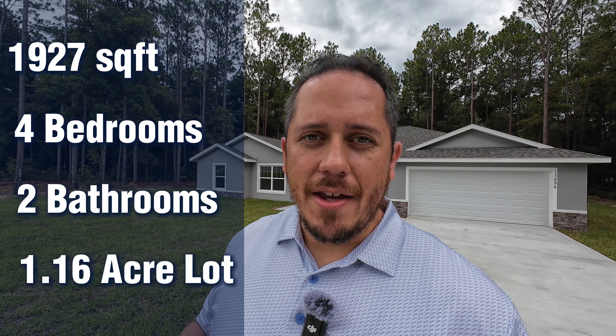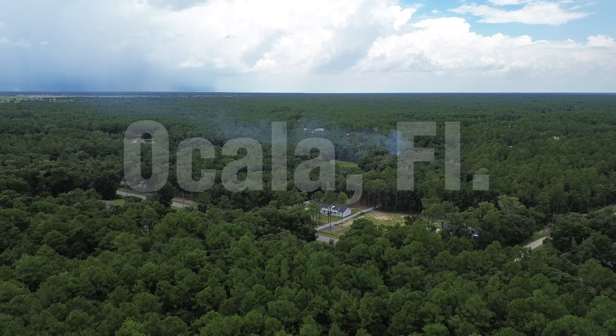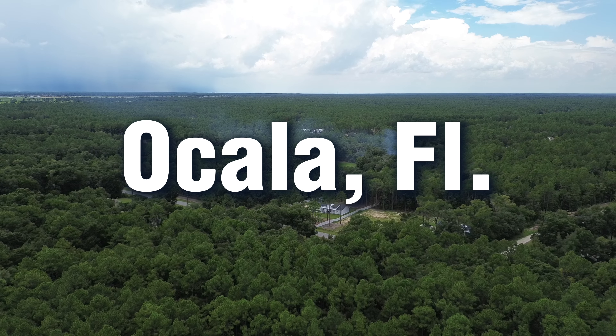We are going to visit this house right behind me. This one is 1,927 square feet, four bedrooms, two baths on a 1.16-acre lot. I already did a quick run-through to make sure it's a good opportunity for you and your family. This one is priced at $410,000 and I'm curious to see if you think it's worth that money. Let's go ahead and get this started.